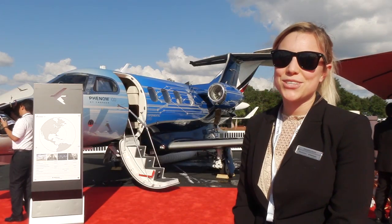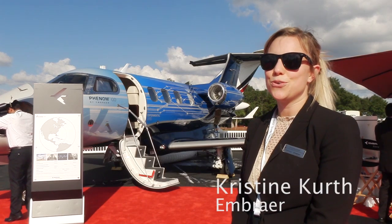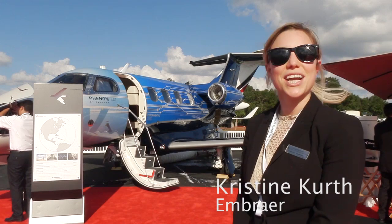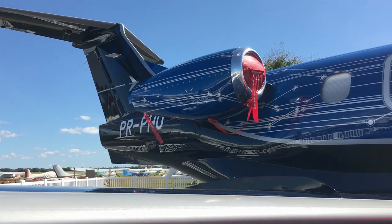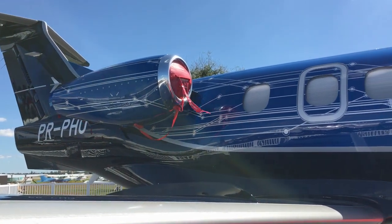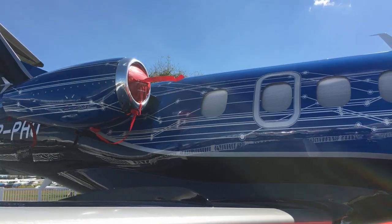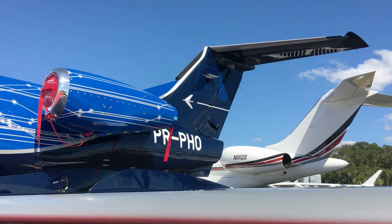Today we have the pleasure of introducing the Phenom 100 EV, the new Phenom 100. We have new engines — the Pratt & Whitney 617 F1E — that produces greater thrust, increases your speed to 405 knots, and also increases the hot and high performance and ultimately the range of this aircraft.